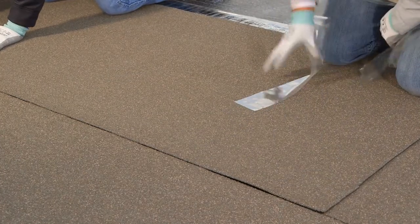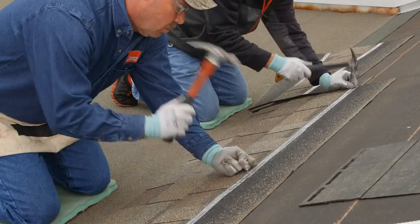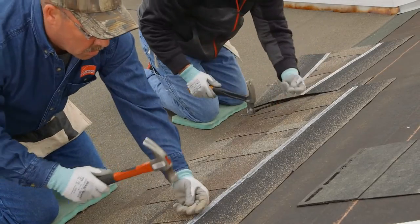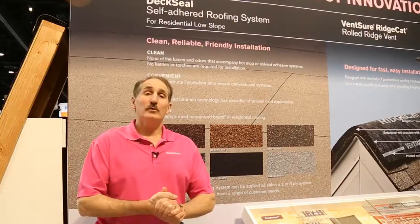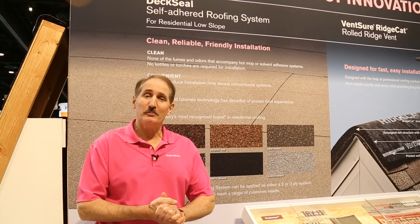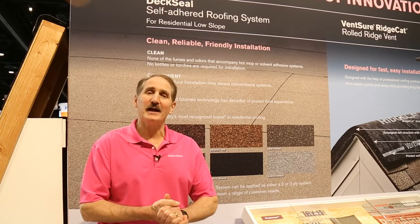Homeowners and contractors will like the comfort that they get from having a nationally recognized manufacturer like Owens Corning warrant both the steep slope shingles and the low slope area of the home. With these features and benefits we hope you'll consider DeckSeal for your next low slope roofing opportunity.